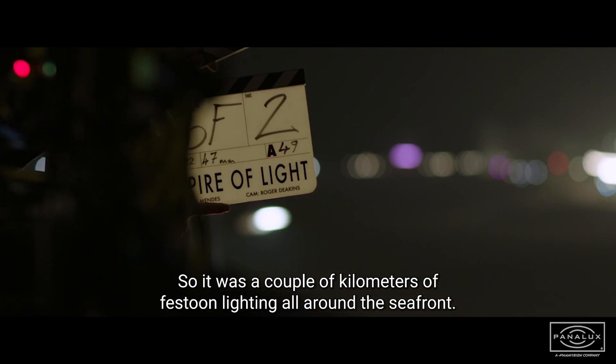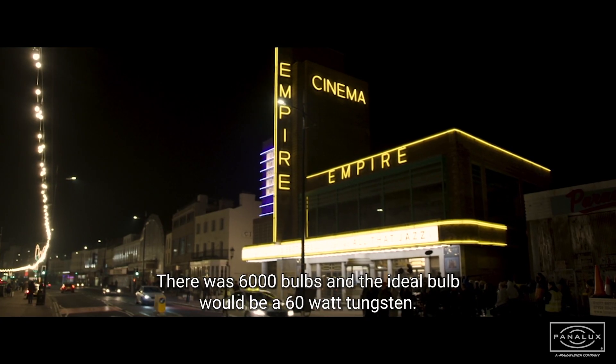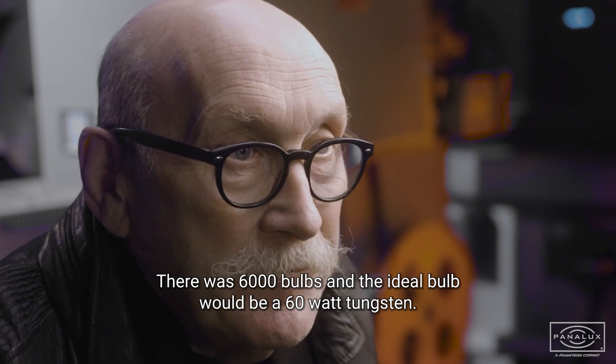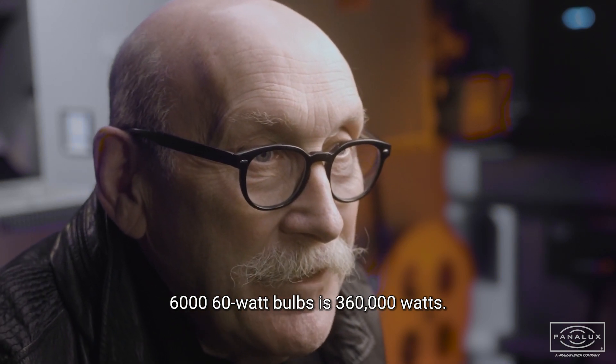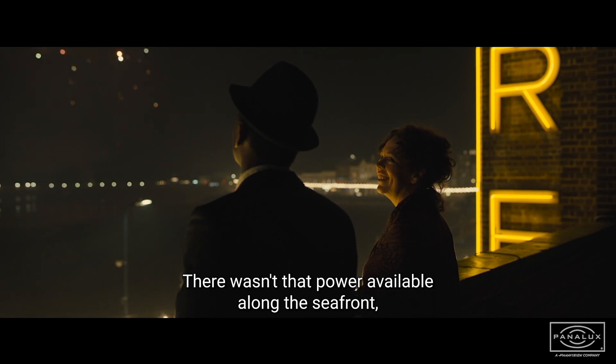There was a couple of kilometers of festoon lighting all around the seafront. There were 6,000 bulbs, and the ideal bulb would be a 60-watt tungsten. 6,000 60-watt bulbs is 360,000 watts.